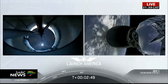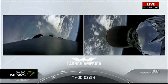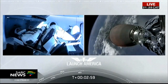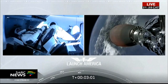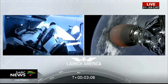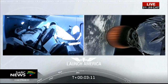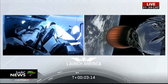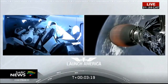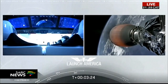MVAC ignition. We have stage separation confirmed, with the first stage beginning its flight back. The second stage, powered by that single Merlin 1D vacuum engine, has ignited and is now carrying Bob and Doug into orbit. Stage 2 propulsion is nominal, and it will cut off at SECO — second engine cutoff — at about 8 minutes and 44 seconds into today's flight, so a little over 5 minutes to go on this second stage.